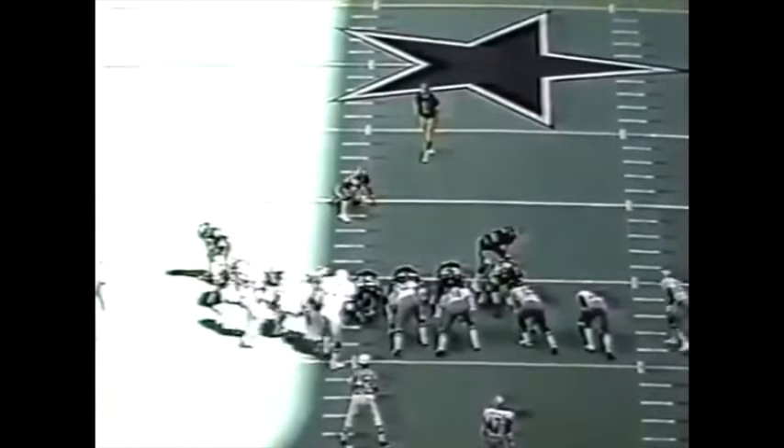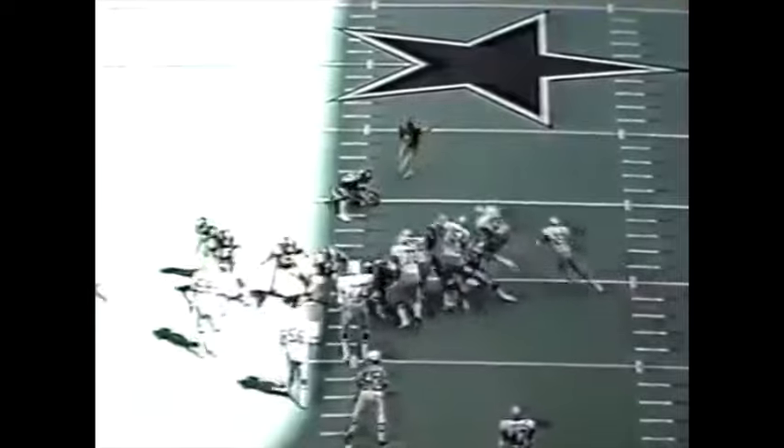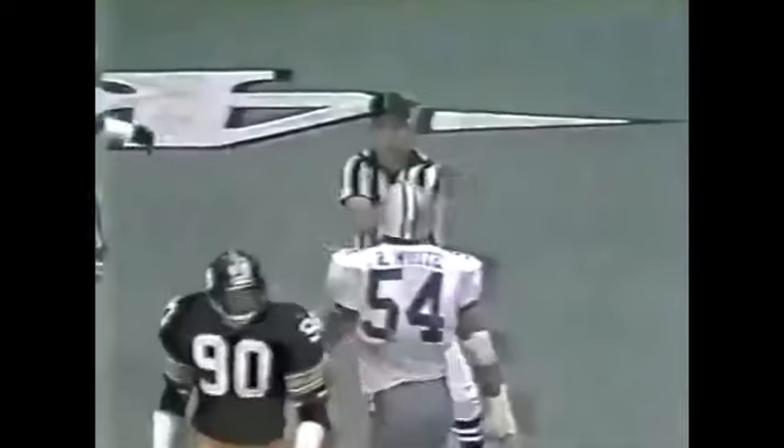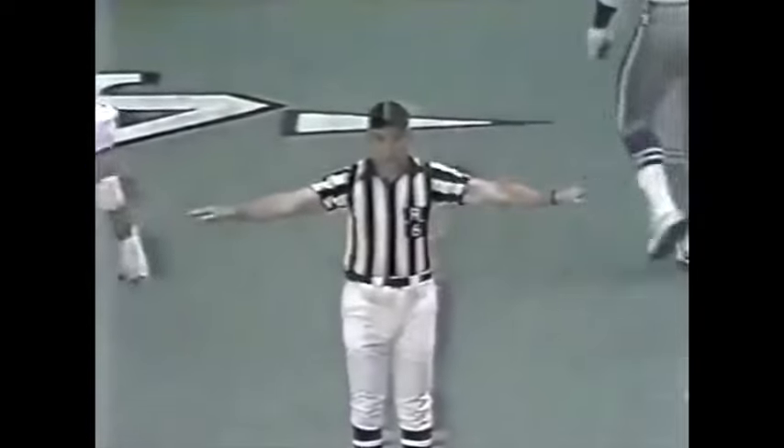Gary Anderson has already converted from this distance in this ballgame. This one falls to the left side — he had enough power; I think that would have been good if it had been online from even 69 yards. So the score remains Dallas seven, Pittsburgh three.